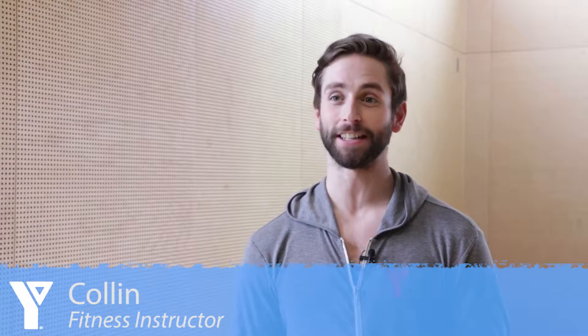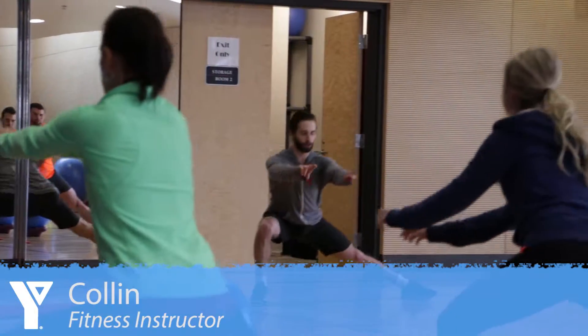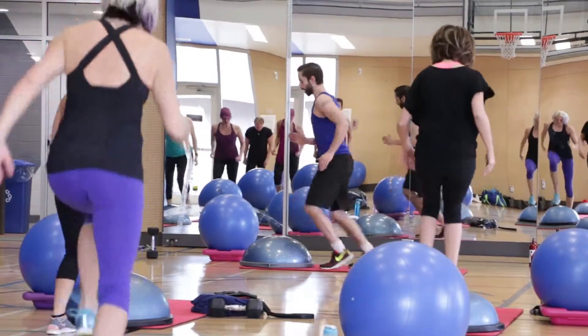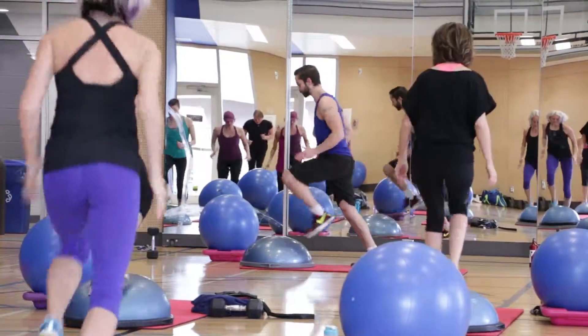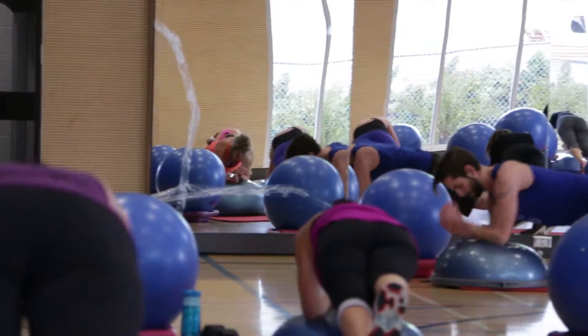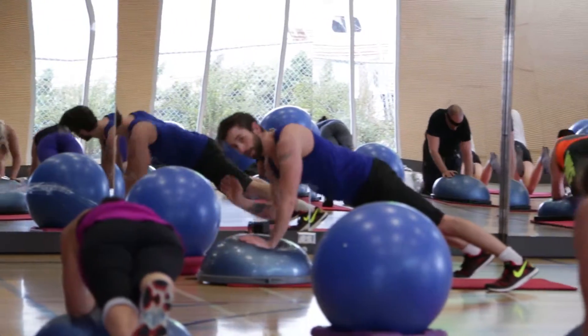The class I just taught is called Intense Intervals. It's an interval class with many variations. When you do intervals, you want to make sure that the work set is a little bit longer than the rest set. An example of what I did today is 20 minutes of a hard cardio interval and then a 10-second break. Intervals are a great way to maximize the benefits in the least amount of time.